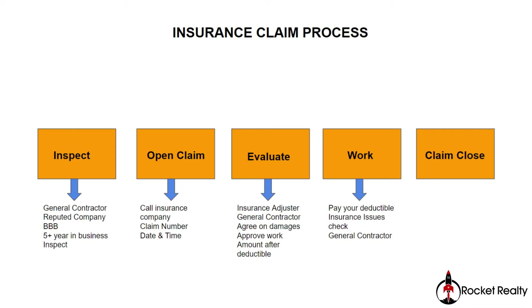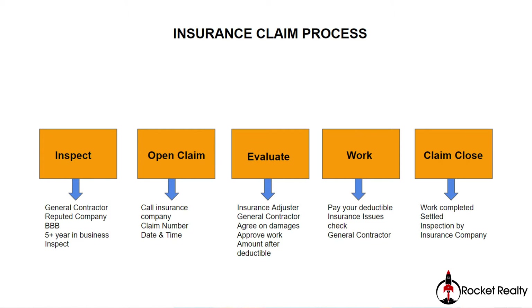Finally, you go into what is called closing the claim. Once all the work is completed, the general contractor will inform the insurance company on your behalf that the work has been completed and the claim can be closed. In rare cases, after the claim is closed, the insurance company may come and inspect the roof.